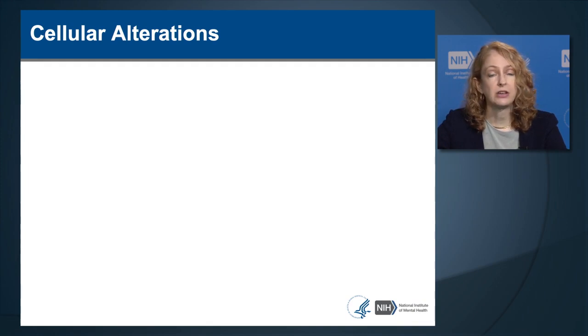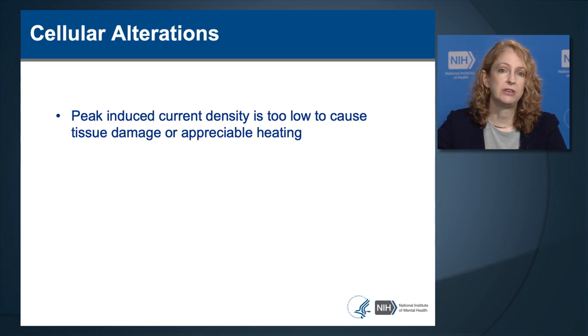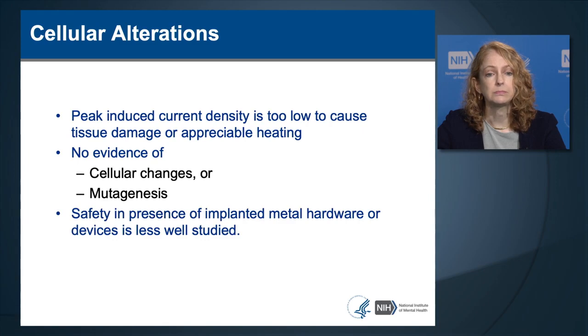Regarding evidence on cellular alterations from TMS: TMS induces an electrical field in the brain; however, the peak-induced current density is too low to cause damage to tissue or appreciable heating of brain tissue. There has been no report or evidence of cellular damage or mutagenesis—the induction of cancer—in the brain by TMS. The safety of TMS in the presence of implanted metal hardware or devices is less well studied. There is a theoretical risk that TMS could cause heating in metal in the head, and therefore that is considered a contraindication.